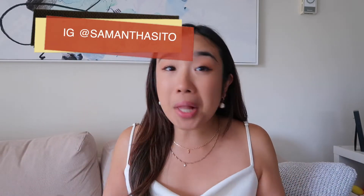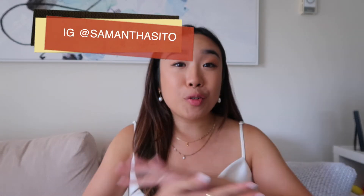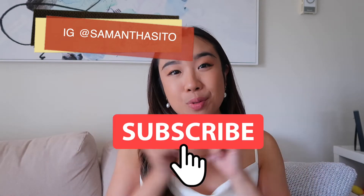Hey guys, welcome back to my channel. It's your girl Samantha and I'm back with a brand new video. If you are new here, I find videos on life, fashion, travel, luxury, and a whole lot of fun and wedding planning. If you're into that and you like my energy, do hit the subscribe button below.